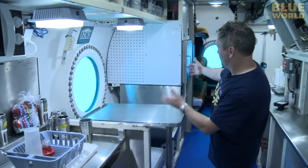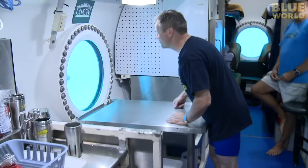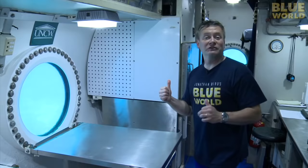Here in the middle of the Aquarius, we have the kitchen, or what you would call on a boat, the galley. If you come in here, we've got the sink and a place to eat — the kitchen table, if you will — and a picture window. But unlike your picture window at home, this picture window looks out on a coral reef with fish swimming by.